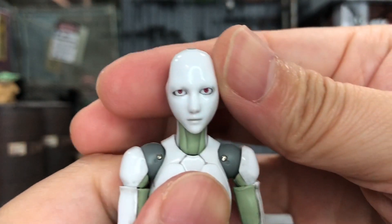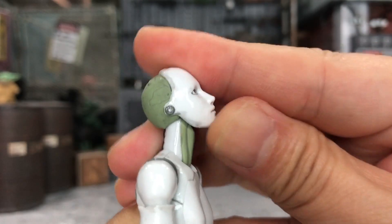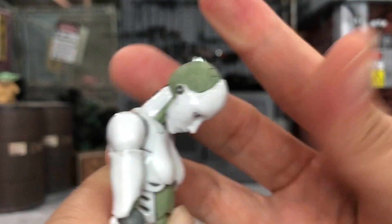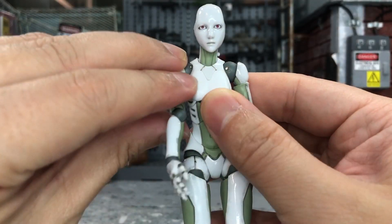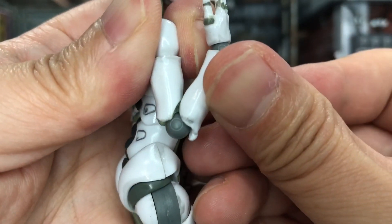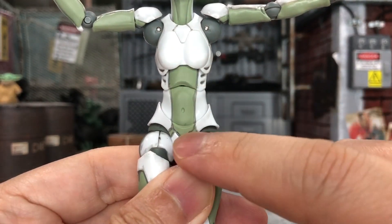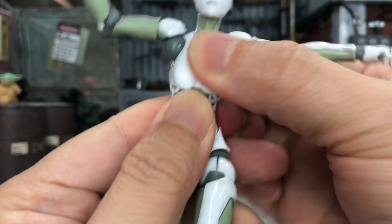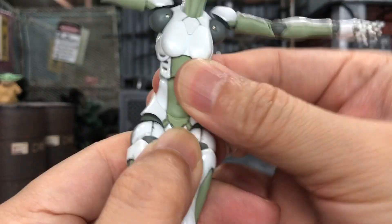Let's start off with the head — she can turn to the side no problem, look up as far as she can, and look down even better because she can tilt her head. For her arm, she can turn 360 degrees. Her hand can move up more than 90 degrees. There is a single-joint elbow but she can go as far as a double-joint elbow. The hand is on a ball joint so she can turn anywhere she wants. There are three points of articulation on the upper torso and mid portion.